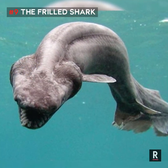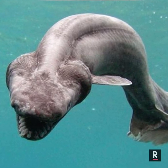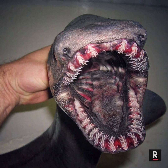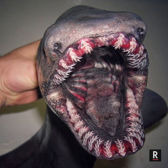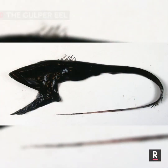Number 9: The Frilled Shark. This strange shark may capture prey by bending its body and lunging forward like a snake. The long, extremely flexible jaws enable it to swallow prey whole, while its many rows of small needle-like teeth make it difficult for prey to escape.